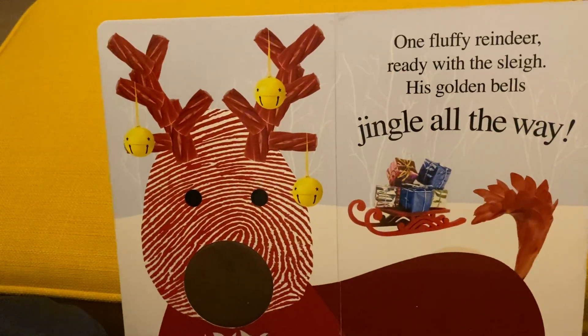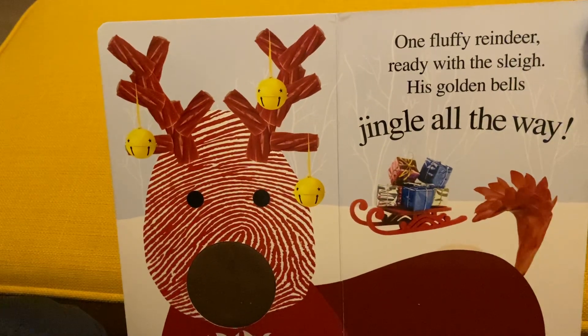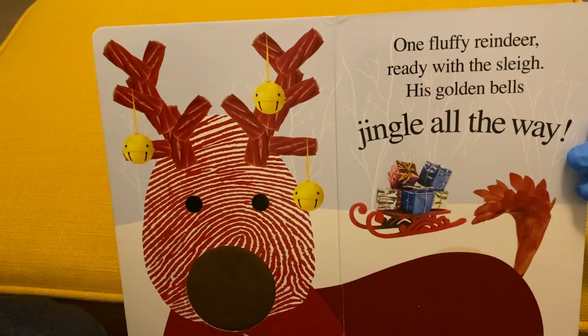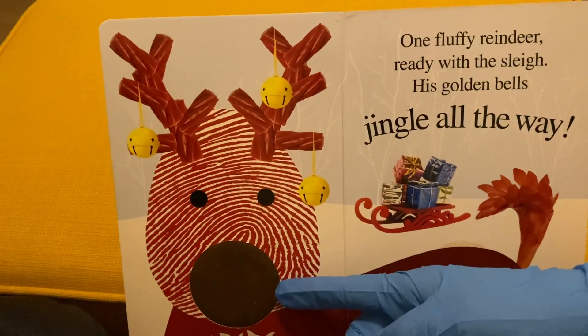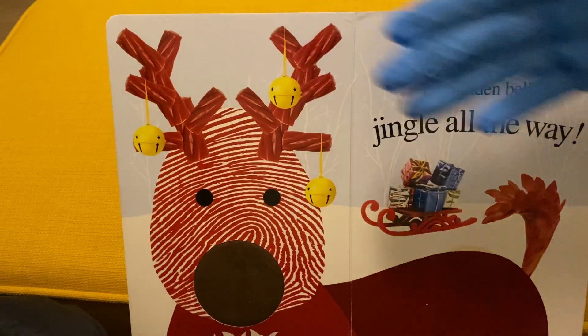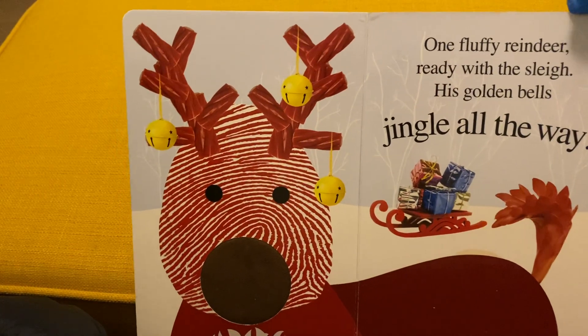The next page we have the reindeer in very bright color. One fluffy reindeer ready with the sleigh. His golden bells jingle all the way. The nose is also textured so baby can touch it and get a sense of this feeling. The golden bells and gifts are also here on this page.